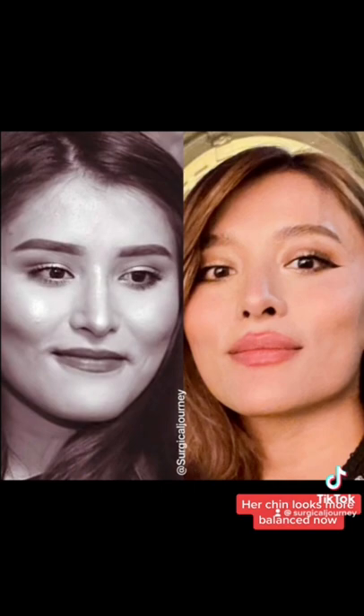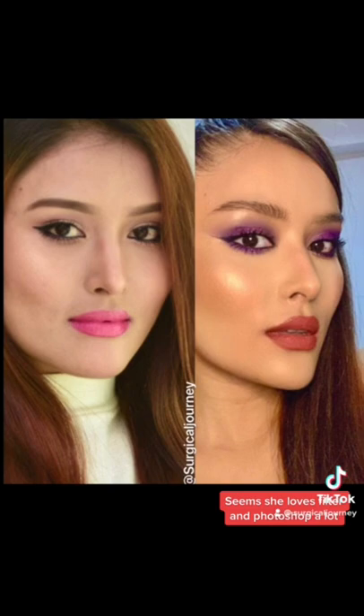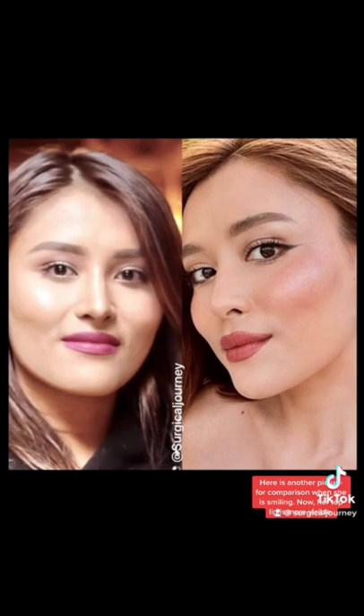Next, her chin looks more balanced now. Seems she loves filters and Photoshop a lot. Here is another picture for comparison when she is smiling.